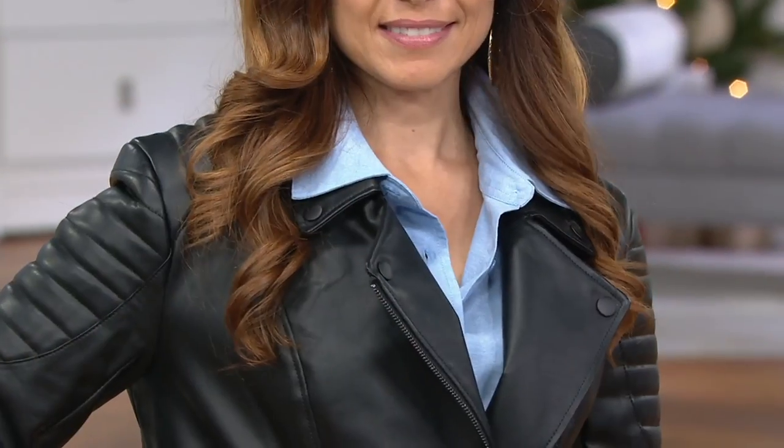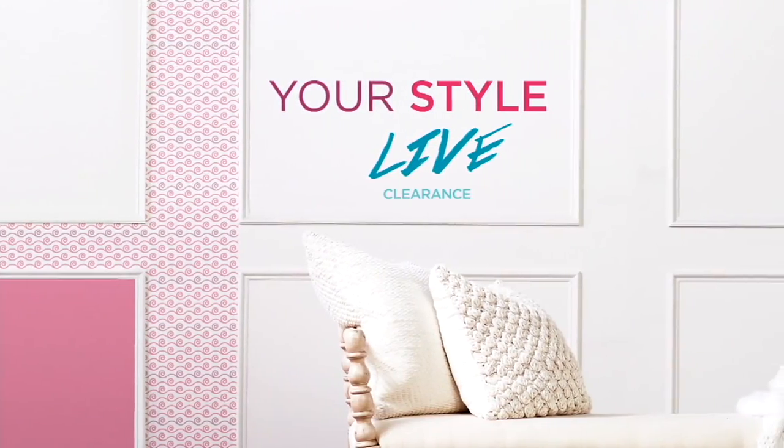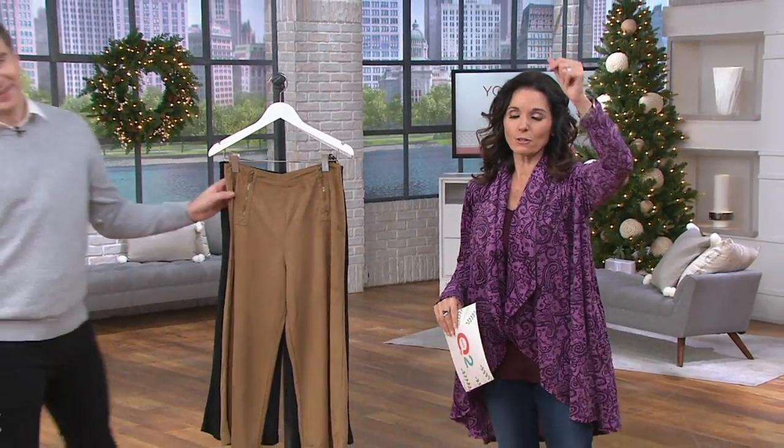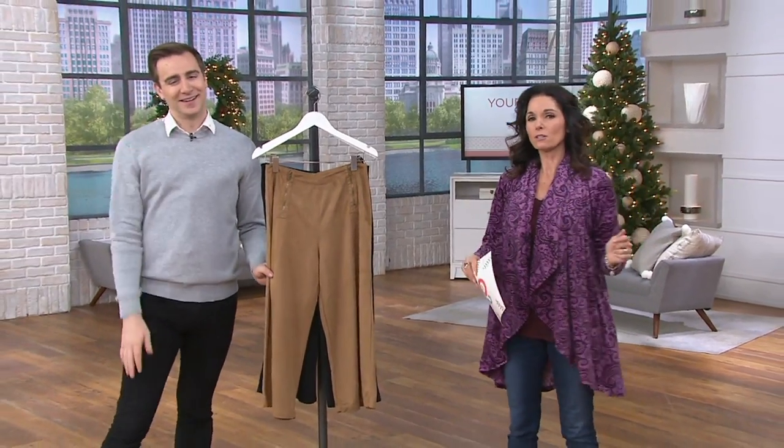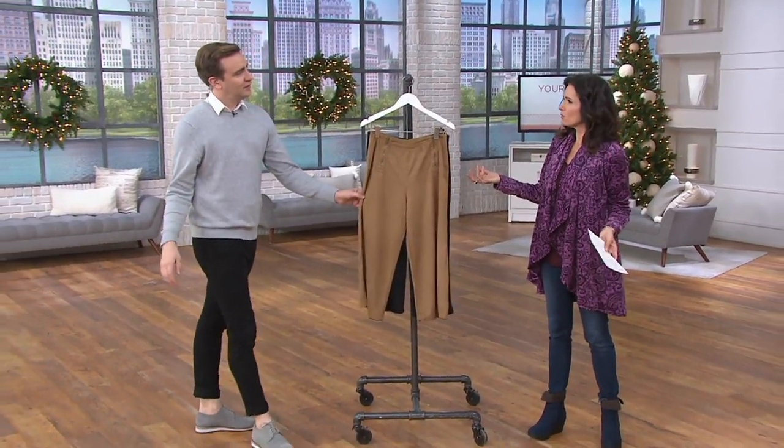All right, so you notice that cute jacket that Joanne had on — that's coming up in the show. But first, we have a fantastic faux suede culotte from the Lisa Rinna collection coming up next. It's your Style Life here on QVC2 — it's all clearance.